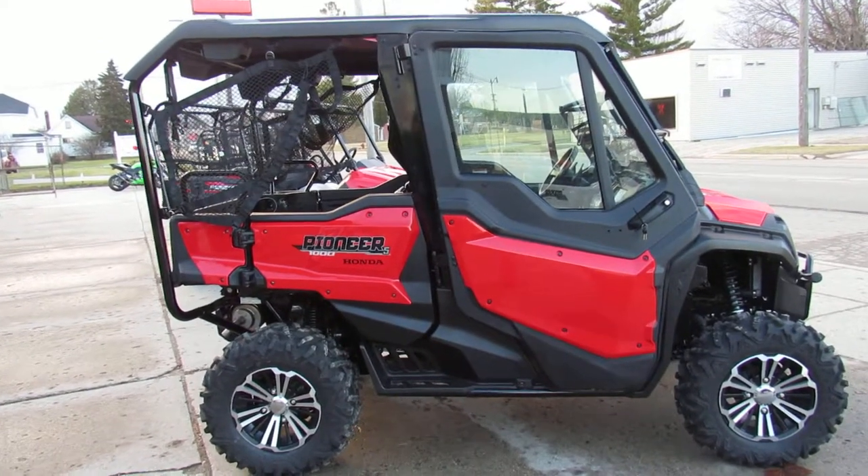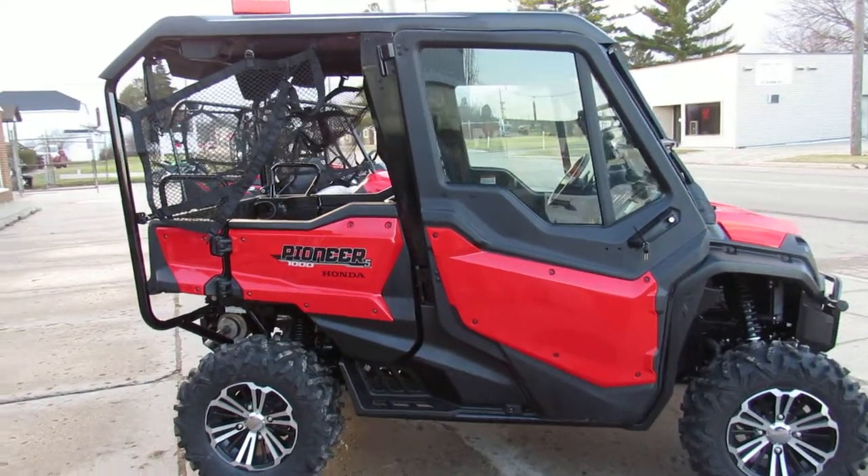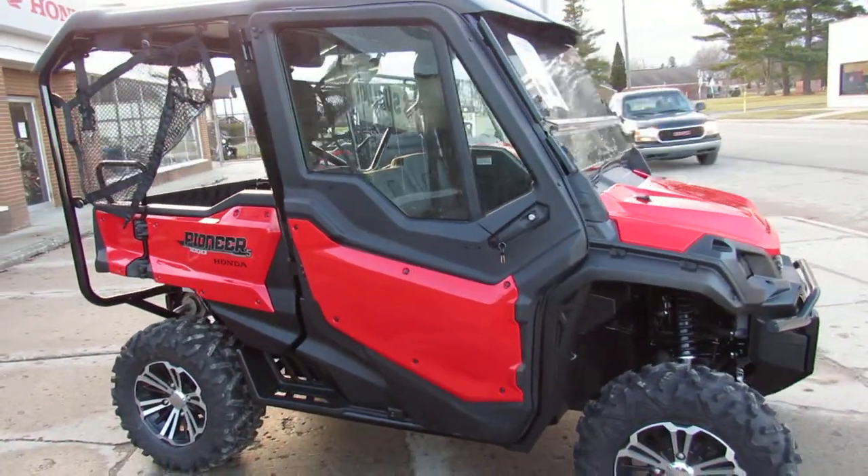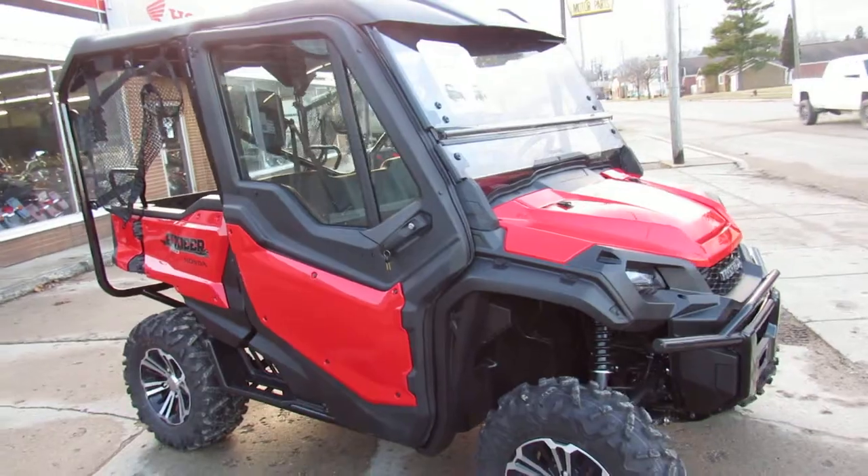Hey guys, this is Approval Power Sports. We got a real nice side-by-side for you to look at today. It's a 2018 Honda Pioneer 1000 5-seater for sale.